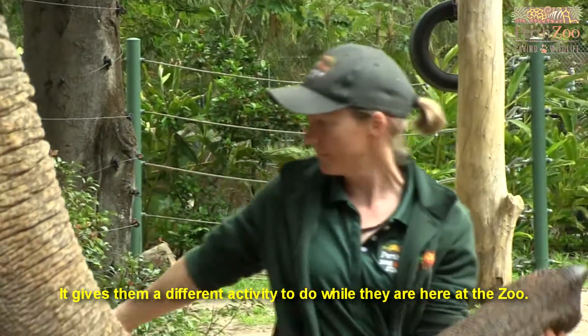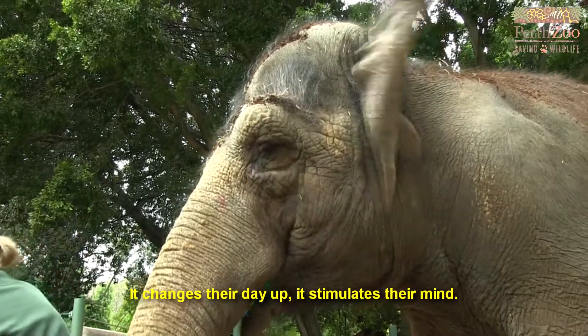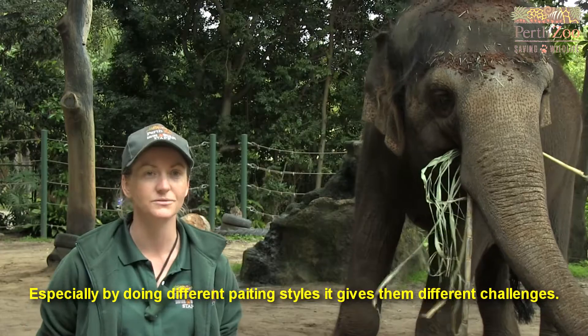Painting gives them a different activity to do while they're here at the zoo — it changes their day up. It stimulates their mind, especially by doing different painting styles. It gives them different challenges.